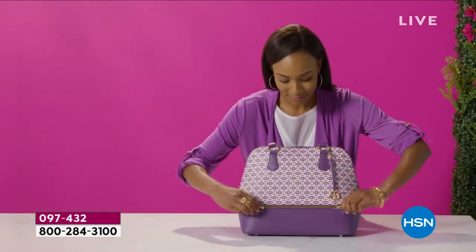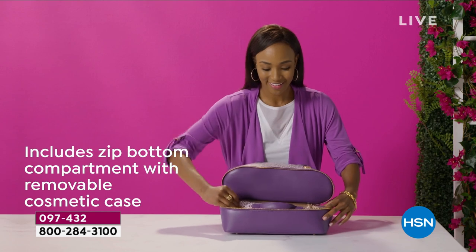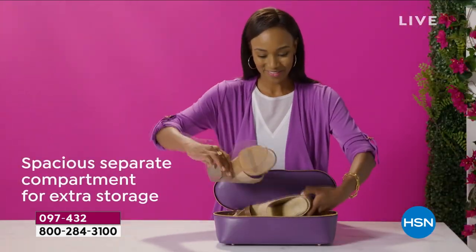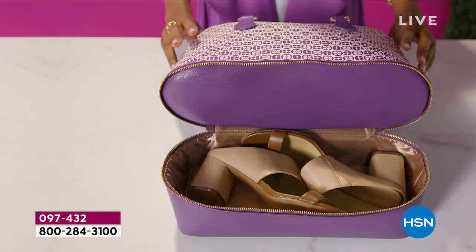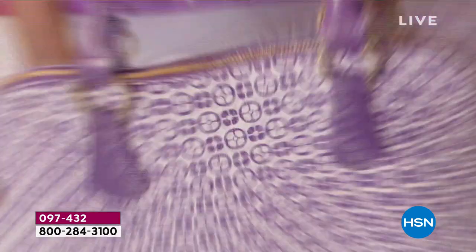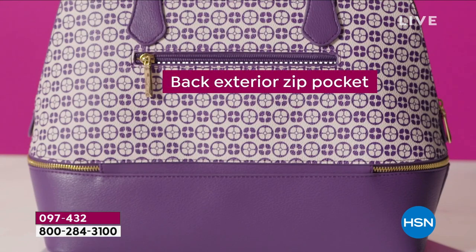It's a great, great satchel. It's very classic. As you can see on your screen, she's taking the cosmetic case out, but look at the block heel shoes she's putting in there. So it's a roomy bottom — it's showcasing the cosmetic case in there as well.